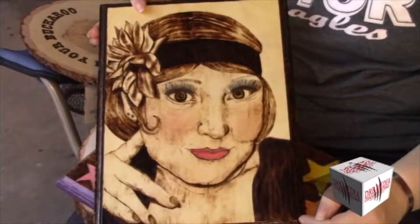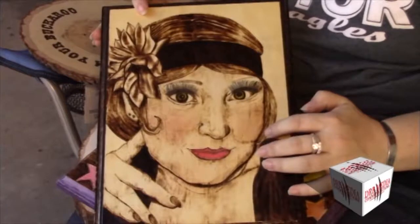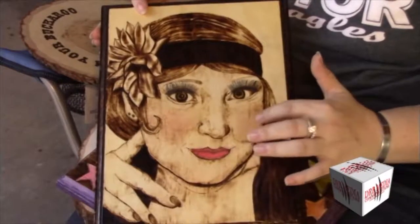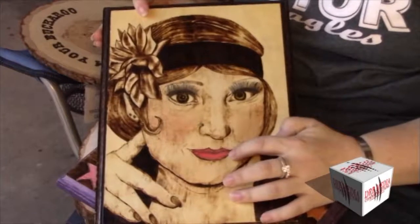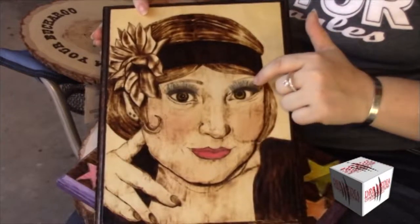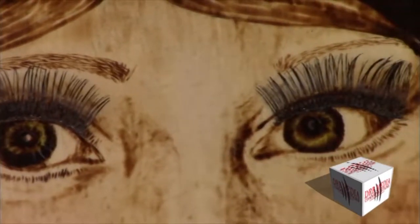This one is actually a self-portrait that I did. I used actual makeup on this one — I went back in with a very light blush powder and a little bit of lip gloss, and as you can also see I added some false eyelashes to it, to kind of give it a unique look.